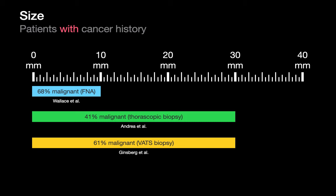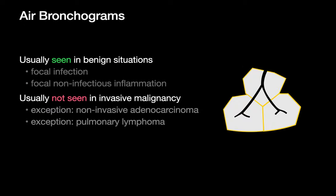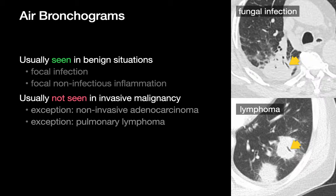Since size is not a perfect discriminator of malignancy, chest radiologists rely on other imaging features too, such as air bronchograms within the lung nodule. The little airways inside a lung nodule are usually occluded in invasive malignancies. Seeing an air bronchogram inside a lung nodule suggests the etiology is less aggressive and more likely something like infection or non-infectious inflammation. There are two exceptions to this rule, however: non-invasive adenocarcinoma and pulmonary lymphoma. In these two malignancies, the disruption of lung anatomy is less aggressive than in other cancers, and air bronchograms can occur.